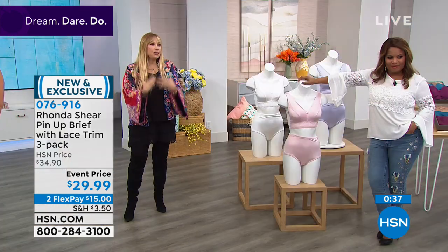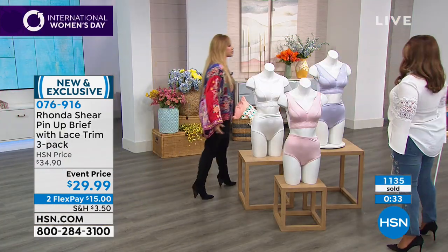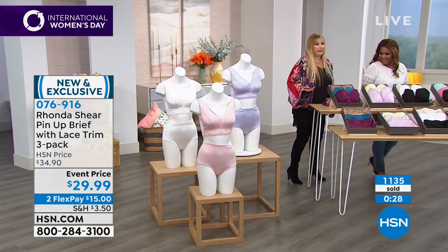No one has to see it - you're wearing it on a dreary day, so jazz it up. You've got a meeting, you've got to run kids to school, or you've got a date. You've got a date with your husband! I've been married so long I forgot what a date is like.